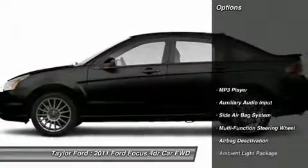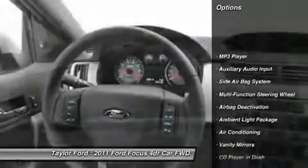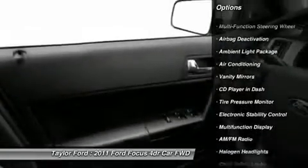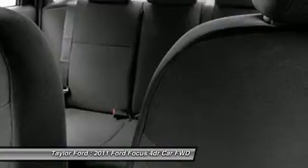Here are some of this vehicle's great options: dual airbags, auto express down window, front air conditioning, power steering, adjustable headrests, floor mats, cruise control, anti-theft security system, child safety locks, side airbag system. A vehicle like this doesn't come along every day.